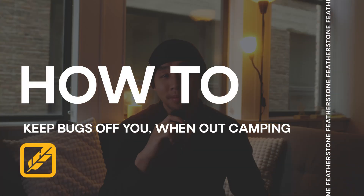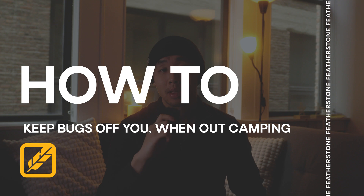I hate bugs. I hate bugs more than I hate the last season of Game of Thrones. So in this video, we're going to be talking about how to keep bugs off you while out camping. There's no true remedies when it comes to avoiding bugs on the trails, but there are some preventative measures that can be taken to reduce your overall contact with them.